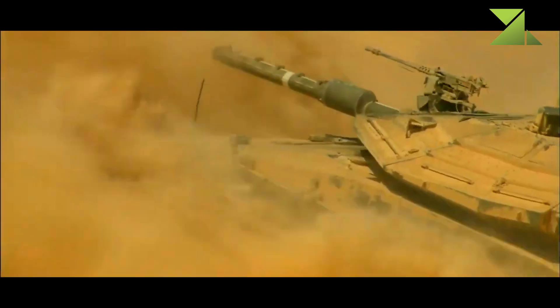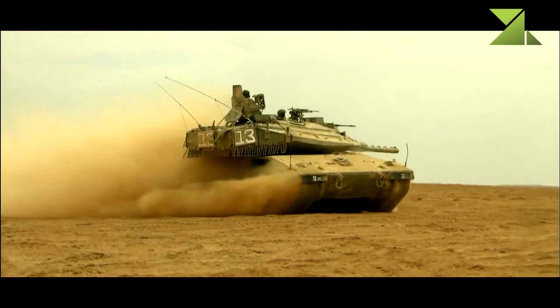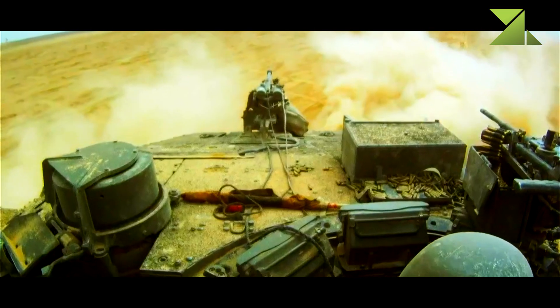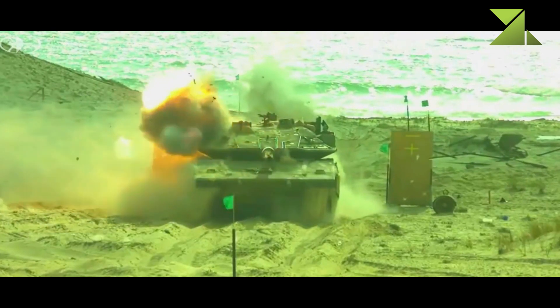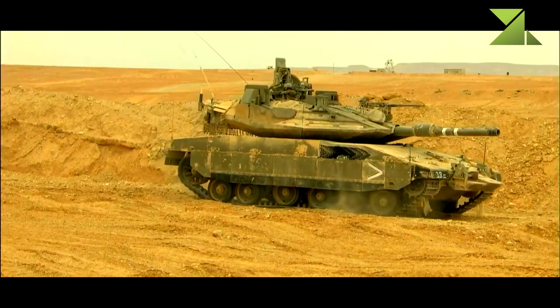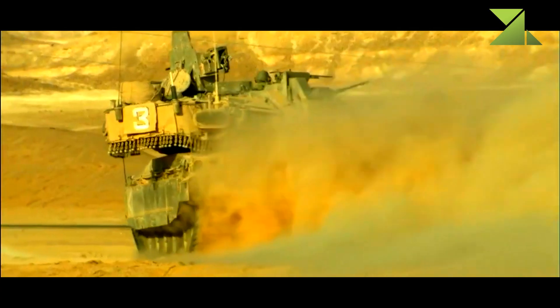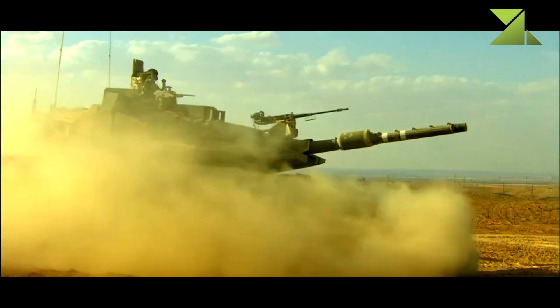The bottom of the hull has been strengthened for better protection against landmines. Improved Merkaba Mk.4 Meil Ruach tanks are fitted with a combat-proven Trophy active protection system, which destroys incoming anti-tank rockets and missiles. The protection suite also includes an advanced threat identification and warning system, and the MBT is well protected against air-launched guided missiles and top-attack anti-tank weapons.